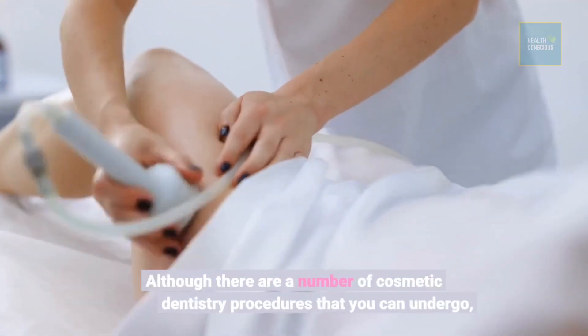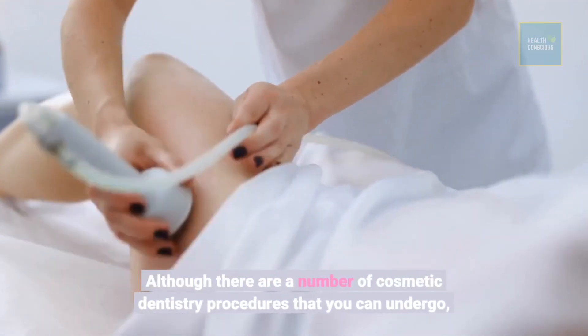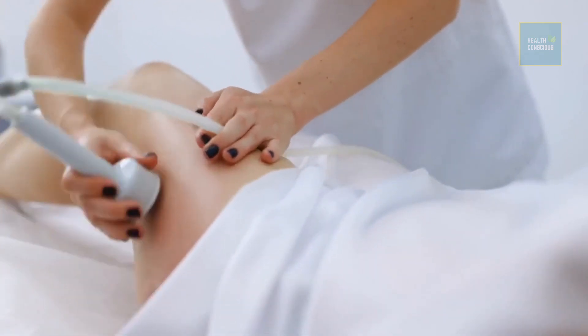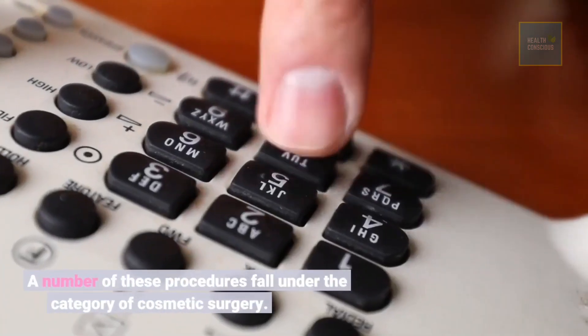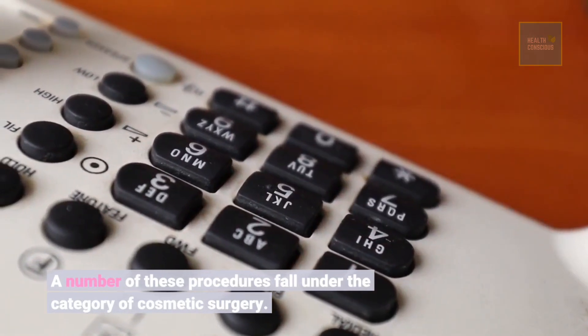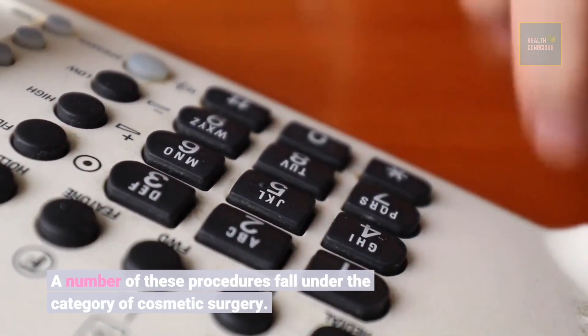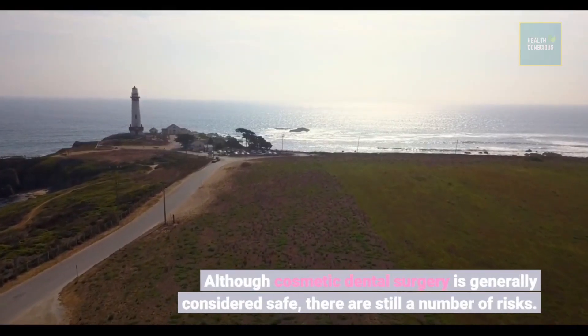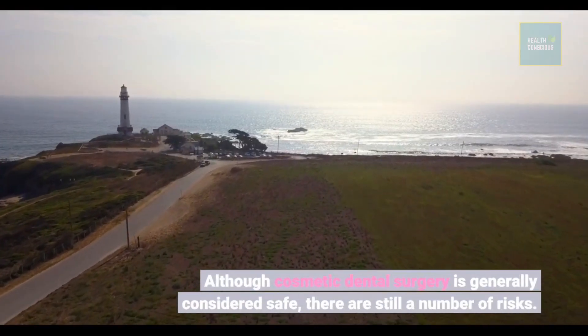Although there are a number of cosmetic dentistry procedures that you can undergo, a number of these procedures fall under the category of cosmetic surgery. Although cosmetic dental surgery is generally considered safe, there are still a number of risks.